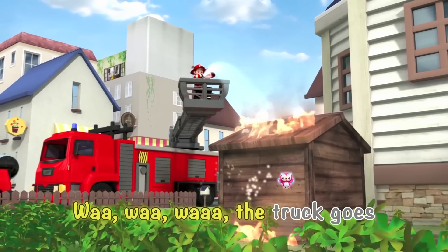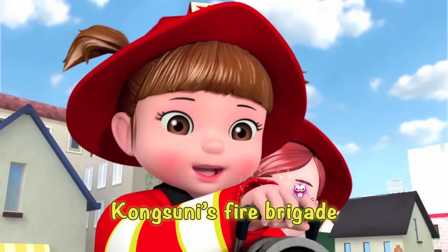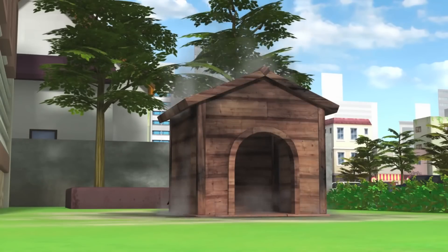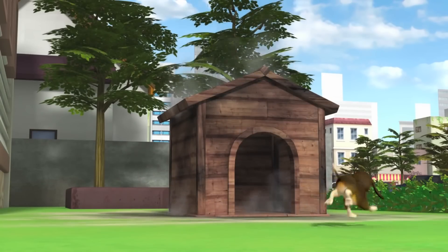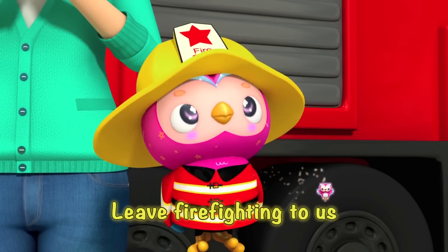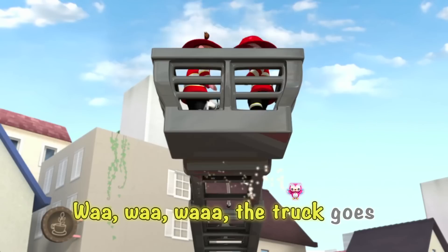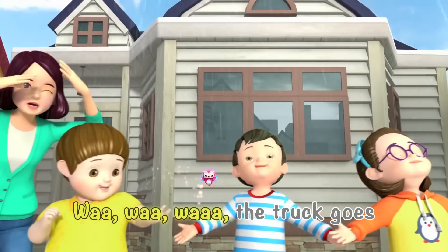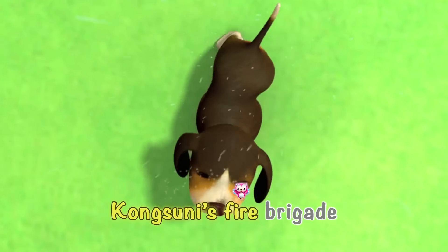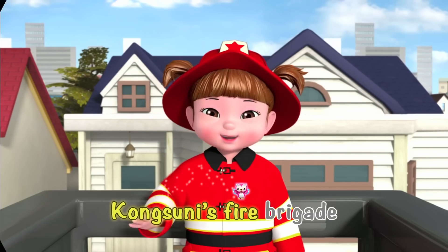Wah, wah, wah, the truck goes. Here comes the fire truck! Here comes the fire truck, come Sunni's fire brigade! Here comes the fire truck, come Sunni's fire brigade. They put out the fire fast, come Sunni's fire brigade!